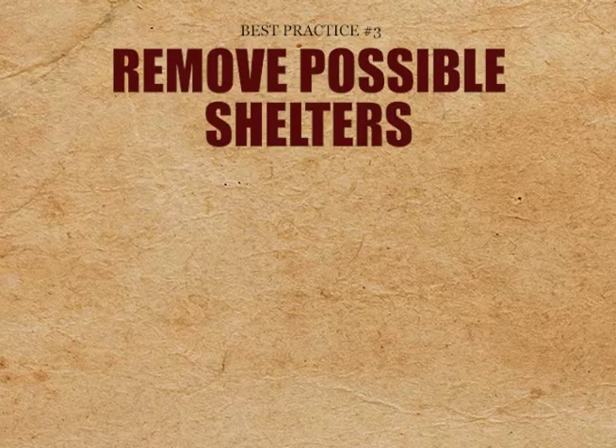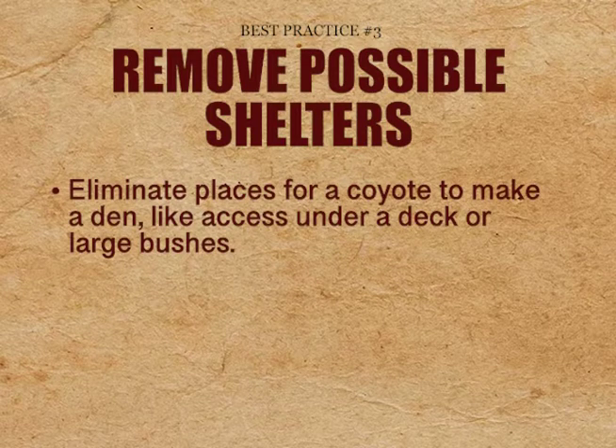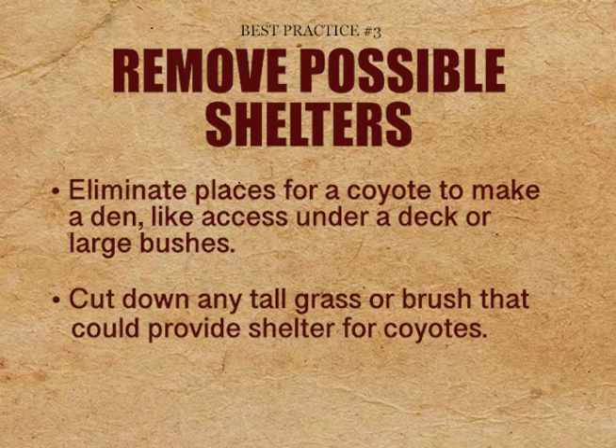Best practice number three: remove possible shelters. Eliminate places for a coyote to make a den, like access under a deck or large bushes. Cut down any tall grass or brush that could provide shelter for coyotes.